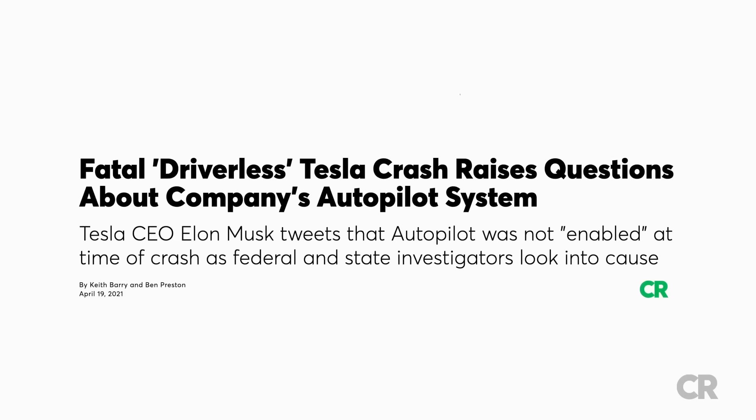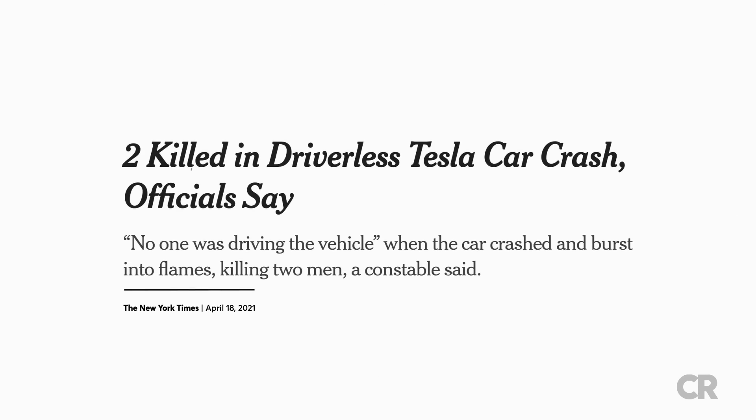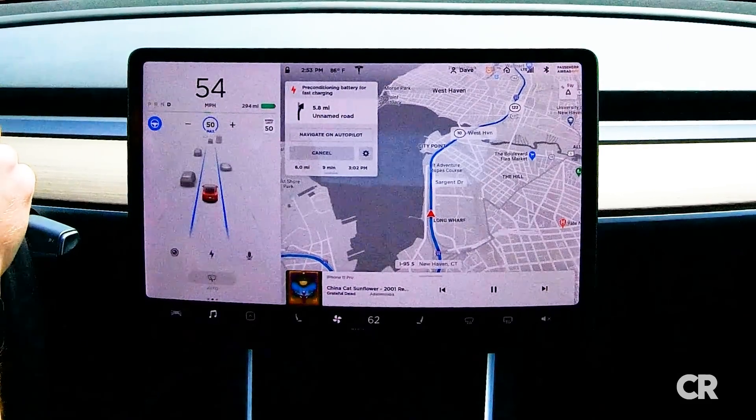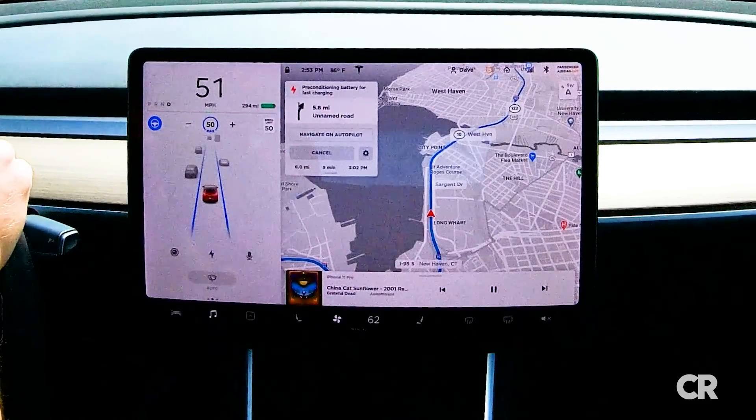A recent crash involving a Tesla resulted in two passengers being killed, with investigators believing no one was in the driver's seat at the time of the crash. The crash raised the possibility that Autopilot was potentially engaged but being misused at the time of the incident.